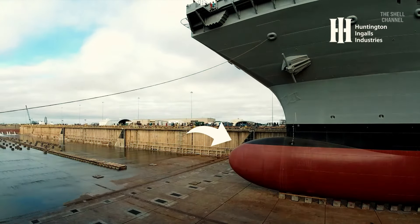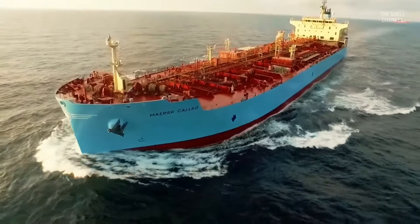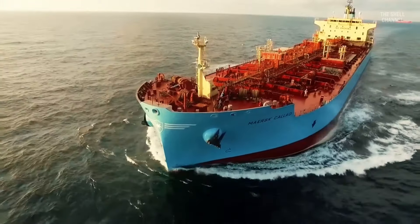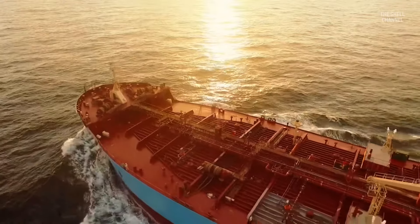Have you ever wondered why there is that nose at the tip of a ship's hull, just below the waterline? When a ship moves, it expends a certain amount of energy to push the water in front of it out of its way, generating waves that propagate along the hull. Among the different types of ship's resistances, this wave-making is one that causes the greatest drag.